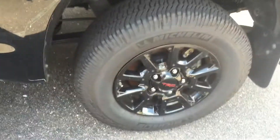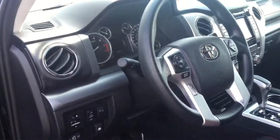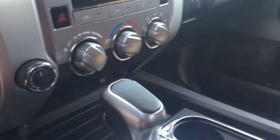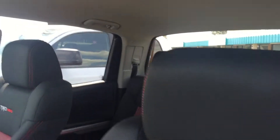The TRD Pro has a black interior with red accents and TRD wheels. As you can see, just over 5,000 miles on this truck, and four-wheel drive of course.